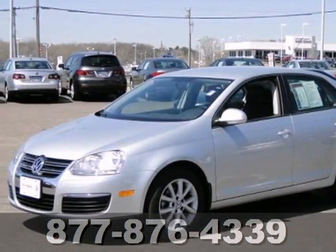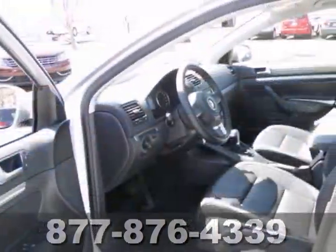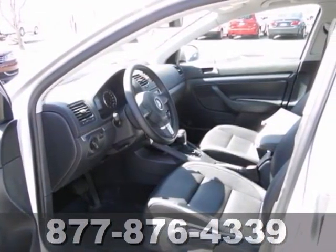Here's a certified 2010 Volkswagen Jetta. You'll love it or return it. It features a CD player, tinted glass, and heated seats.